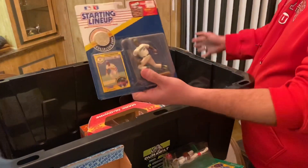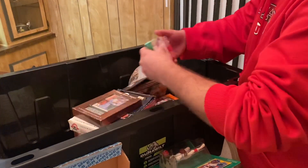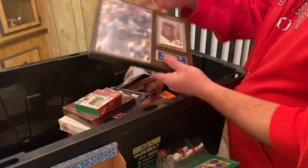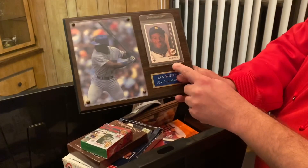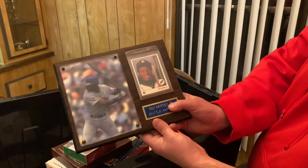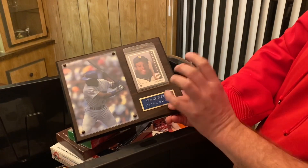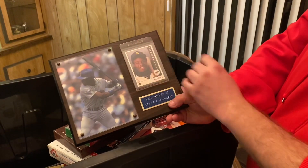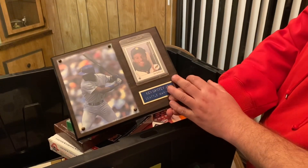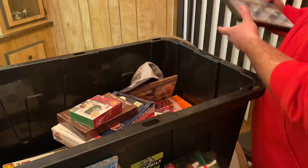Here's some more starting lineups — Ricky Henderson. And here is a plaque with the Holy Grail from when I was a kid: the Ken Griffey Jr. Upper Deck rookie card, which is the one that's worth a lot of money. If you ever see this card out and about as a raw, non-graded version, you're looking at about $30. With this plaque it makes it kind of cool — I'm going to ask about $50. But that still holds a lot of value.